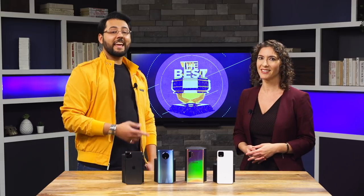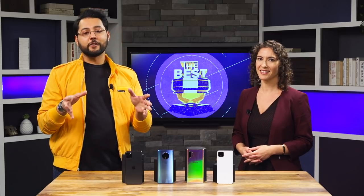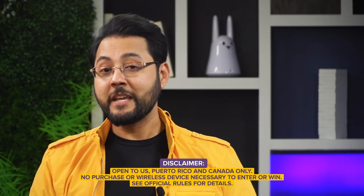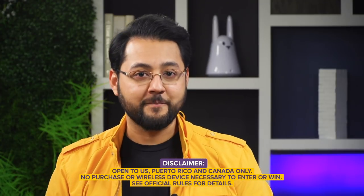Thank you to Jess and to our great viewers. Let us know what you think of the results — we love hearing from you. We also have a giveaway to announce: you could win a 65-inch TCL 6 Series television. The giveaway is open to the US, Puerto Rico, and Canada for entrants over 18 years old. Head to cnet.com/sweeps for your chance to win.